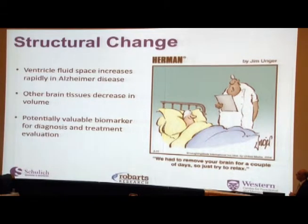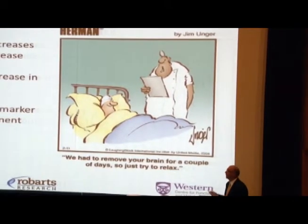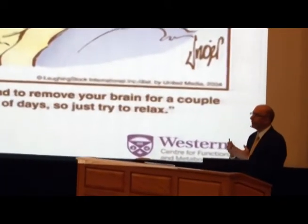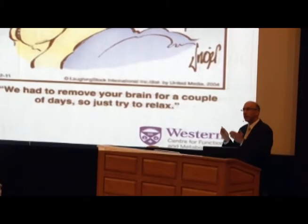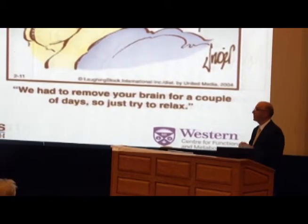The advantages of MRI are that we don't have to do anything invasive — we don't have to remove someone's brain to take a measurement. We can do it completely non-invasively, measure things like ventricle volume, track changes over time, and measure other brain structures. This could be a potentially valuable biomarker — someone could come in, get repeated scans, and we could track how the brain is changing over time.